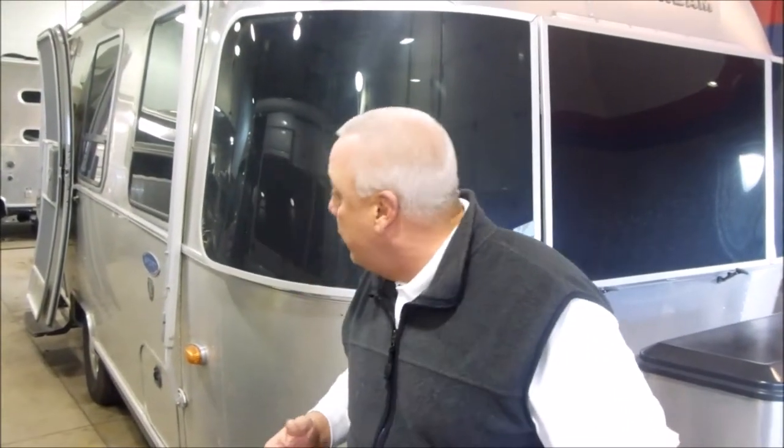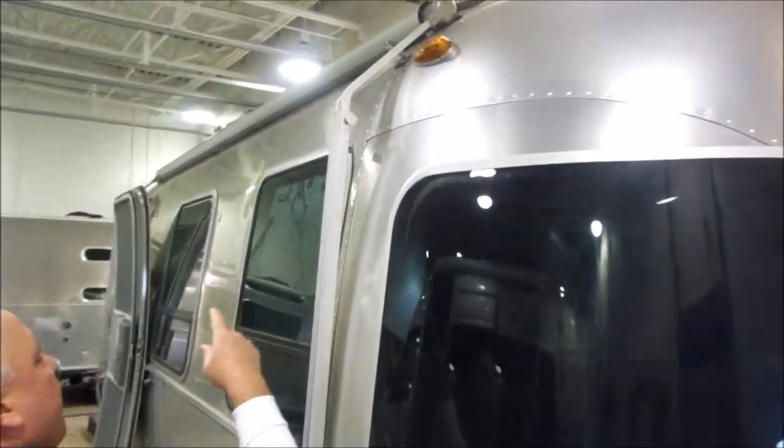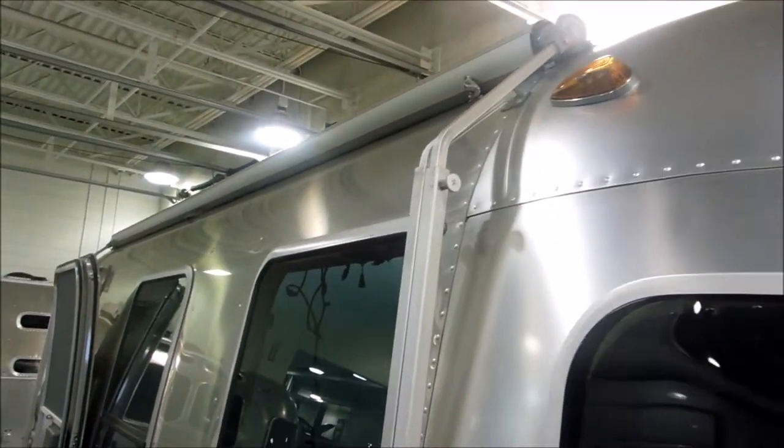22-foot sport. We haven't even washed this thing — it came in yesterday, so I'm going to give you a quick tour. Obviously you've got a full awning; this is a ZB awning. Exterior storage as well.